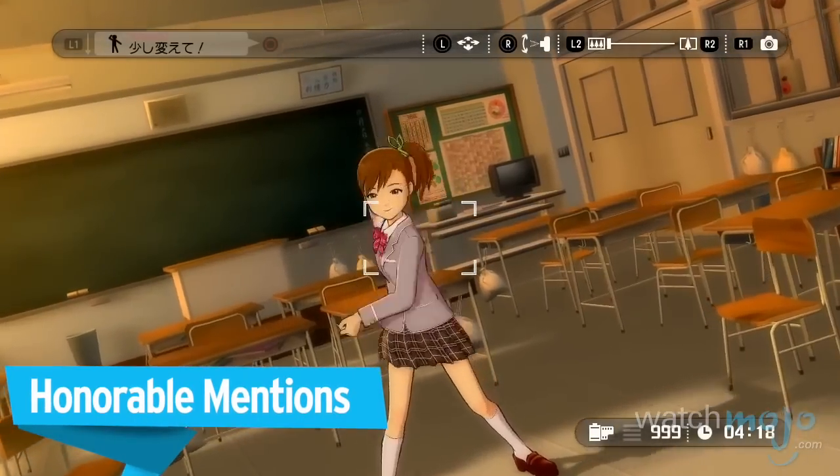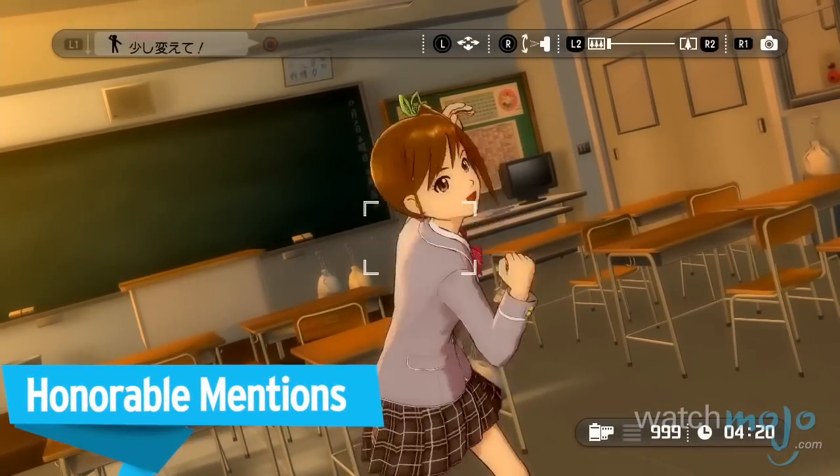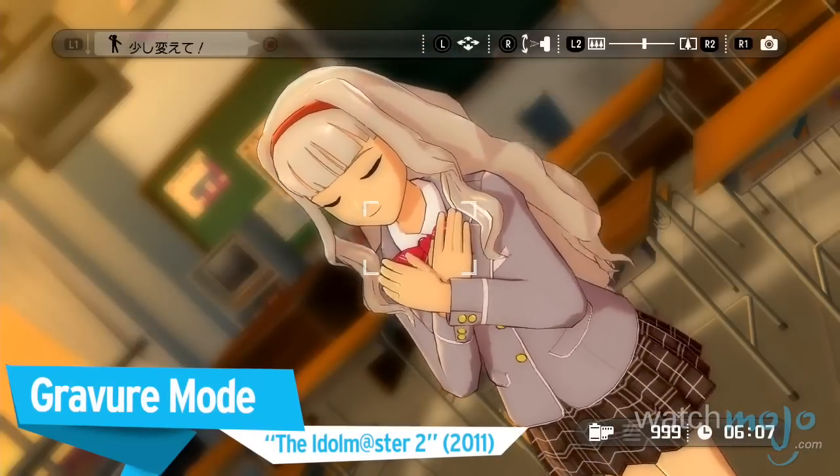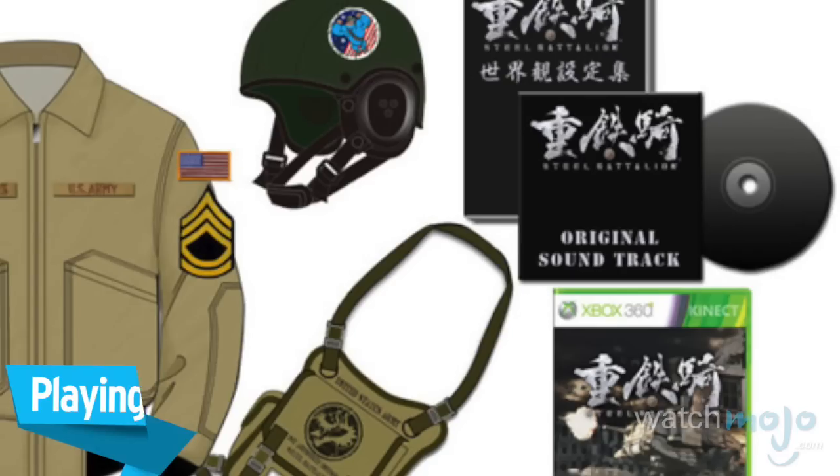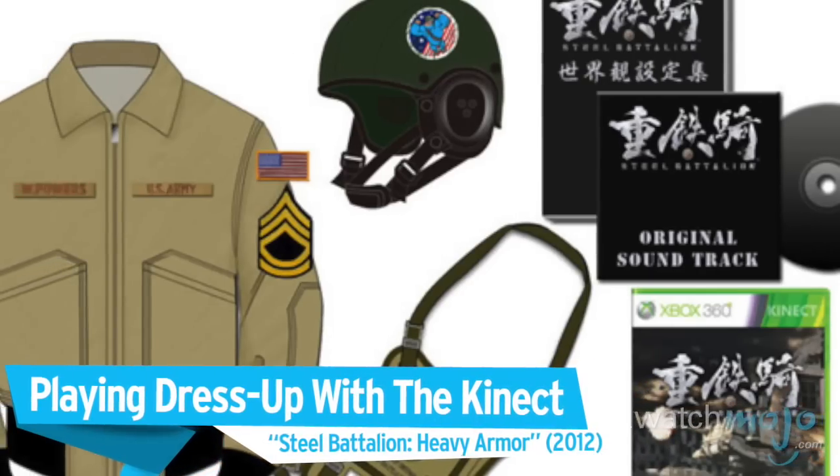Before we get to the craziest thing to put in your collection, let's take a look at these bizarre honorable mentions.